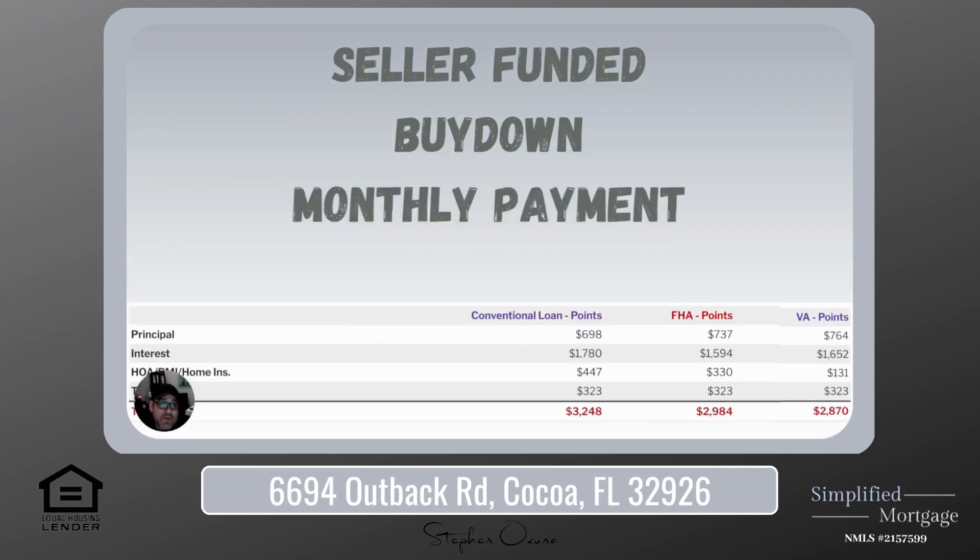So let's see what that did to the payment. Your monthly payment using seller concessions to buy down your rate — conventional: $698 towards principal, $1,780 towards interest, $447 for your combo HOA, PMI, and homeowner's insurance, $323 for taxes — grand total of $3,248. FHA: $737 towards principal, $1,594 towards interest, $330 for your combo, $323 for taxes — grand total of $2,984. And your VA: $764 towards principal, $1,652 towards interest, $131 for homeowner's insurance and HOA, $323 for taxes — grand total of $2,870 as a monthly payment using a VA loan buying down the rate.